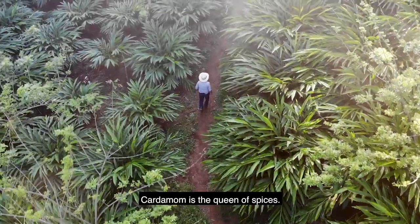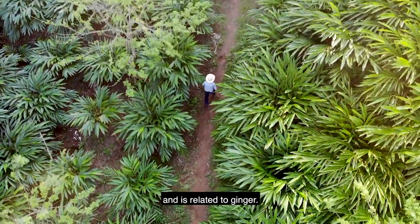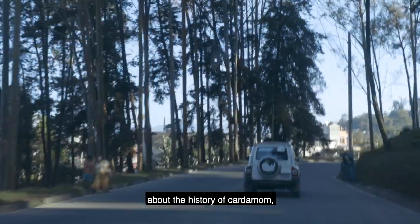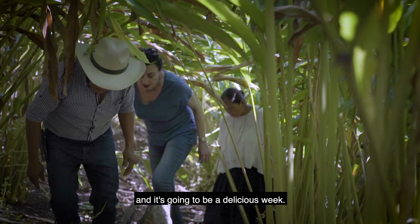Cardamom is the queen of spices. It's native to the cardamom hills of southern India and is related to ginger. I'm in beautiful Guatemala this week to learn about the history of cardamom, its culinary uses, and nutrition. I'm going to meet a lot of fabulous people and it's going to be a delicious week.